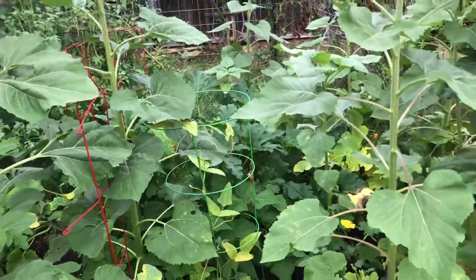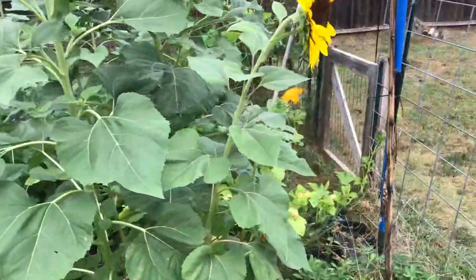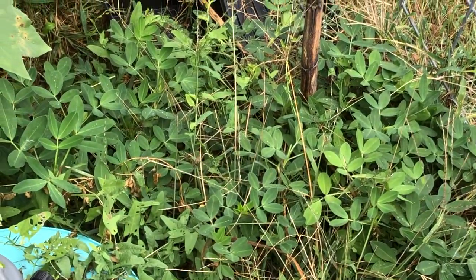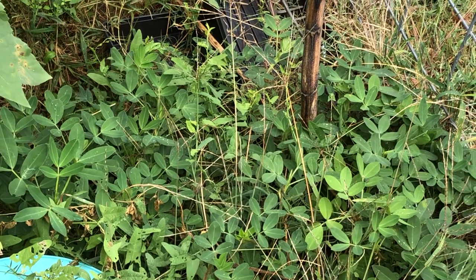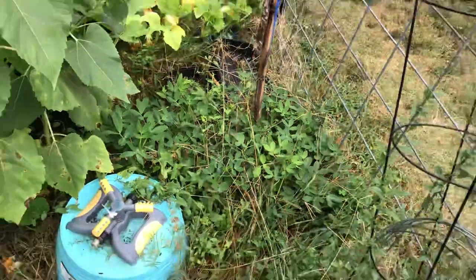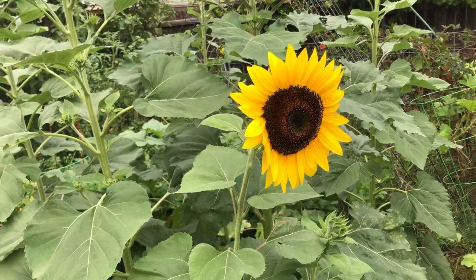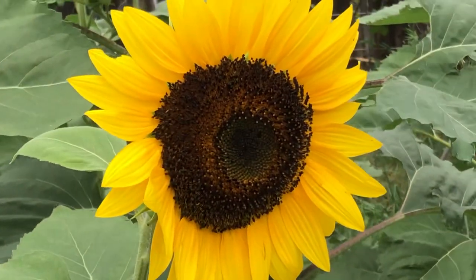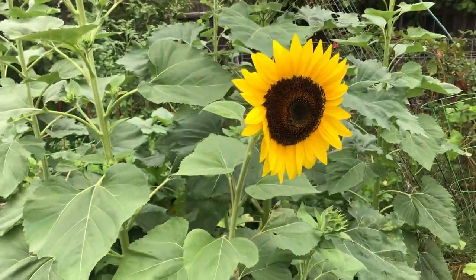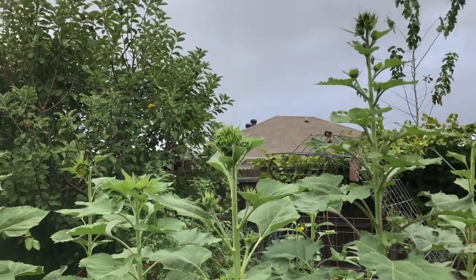We have leftover peanut plants that have sprouted on their own along with the weeds. I don't know if we'll get any peanuts from that, but I'm just leaving them be. And one of the sunflowers has bloomed — that's about a four-foot sunflower, and the others are just at the stage of wanting to come open.